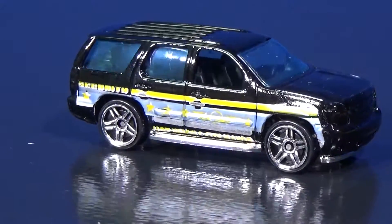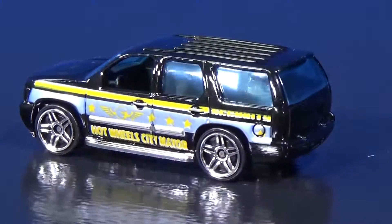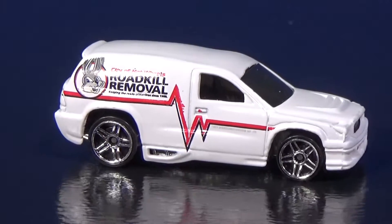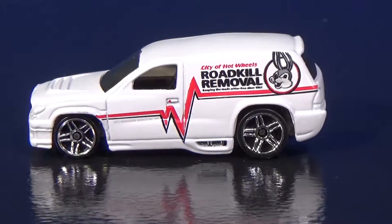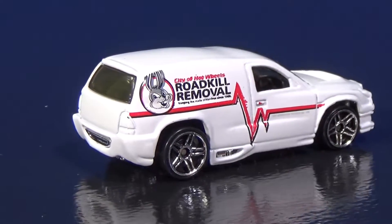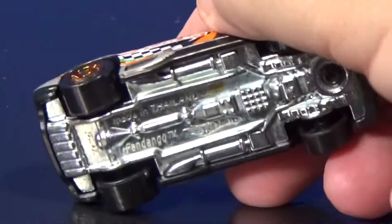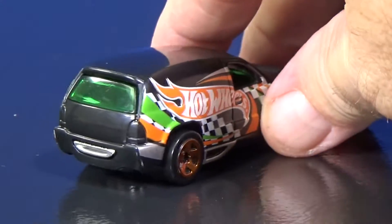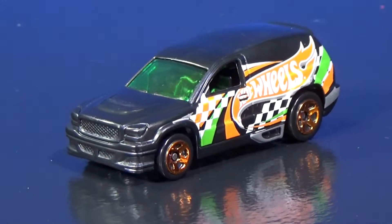We'll have a look at the 07 Chevy Tahoe. It does not have a basic or Super Treasure Hunt version — as far as I know, I don't believe it's been part of any limited series like that. And Fandango — Roadkill Removal — basic white paint, got some stripes on the side. This one does have a plastic counterpart. I'm going to show you a sample that was in a 5-pack — probably a Trackstars or Track Builder 5-pack. Metal body, plastic base — this version was not a treasure hunt, I'm just showing that it had a plastic counterpart.